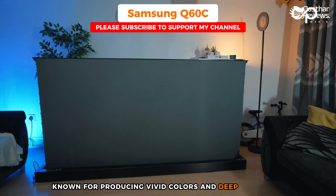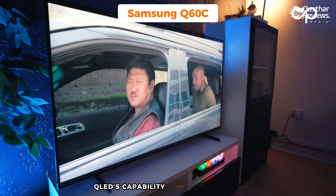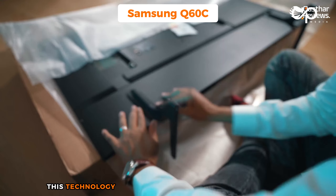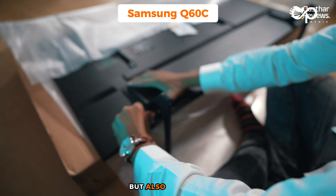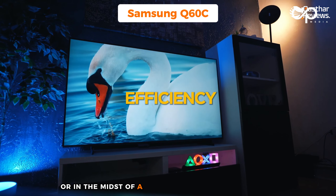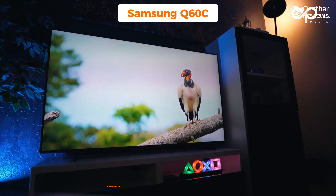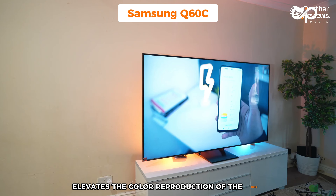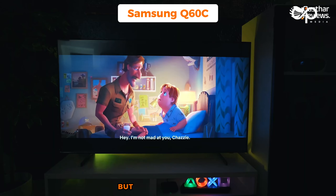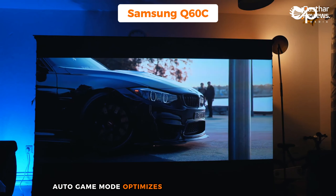Number two, the Samsung Q60C — my choice for the best QLED TV for PS5. The Samsung Q60C is a strong competitor in the QLED TV market for PS5 gaming. It harnesses the power of QLED technology, known for producing vivid colors and deep contrast, which is especially beneficial for graphically intensive PS5 games. QLED's capability shines in the Q60C, bringing out a spectrum of colors that make gaming visuals more dynamic and engaging — not just bright, but also accurate.